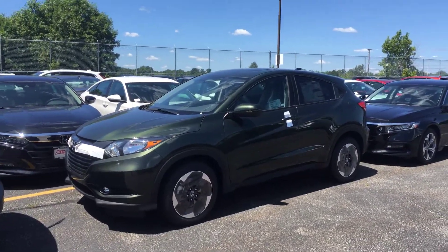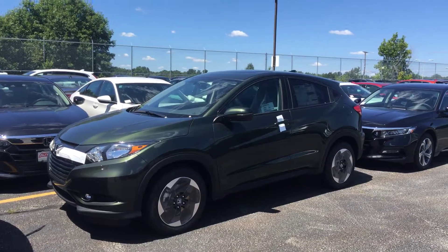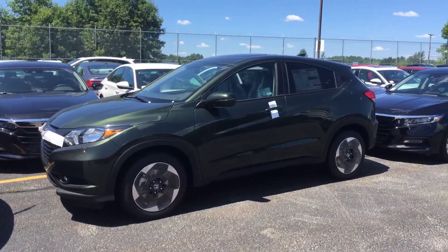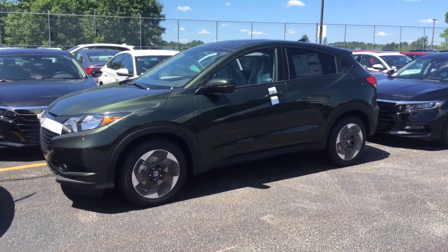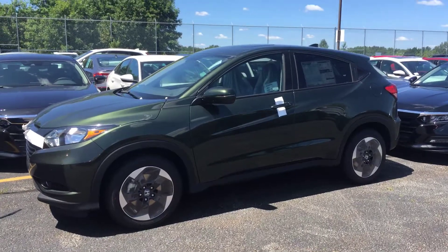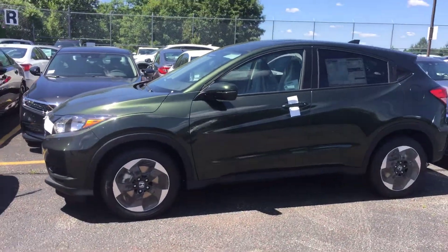Hi, Kelly Lazarus over at Auto Fair Honda in Manchester, New Hampshire. I wanted to send you a quick video of the vehicle you inquired about online — this is the 2018 HRV EX. You're gonna get a bunch more options in the EX model, which I'll show you in a second.